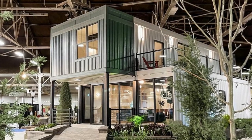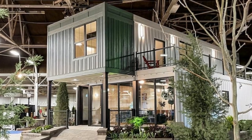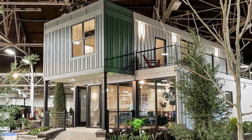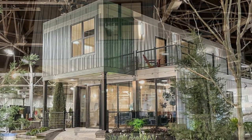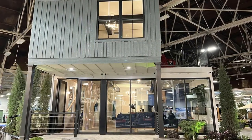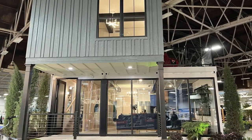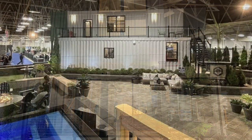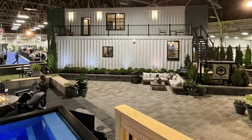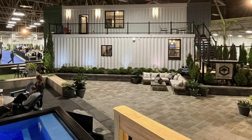This unique modern home is built using shipping containers in a creative and tasteful way to offer accommodation beyond the usual. This two-story container home by Custom Container Builders forms the centerpiece for the 2023 Indianapolis Home Show. It is the first time ever a container home has been featured as a centerpiece in the home show's 101-year history.